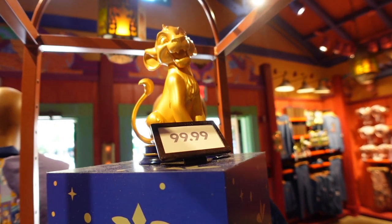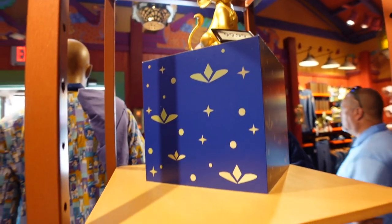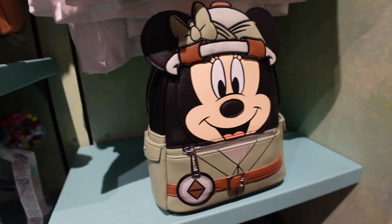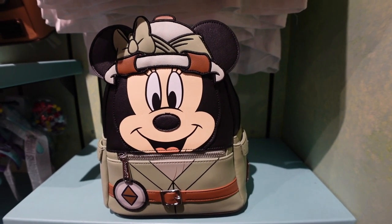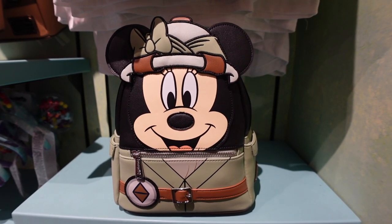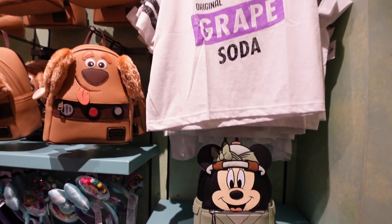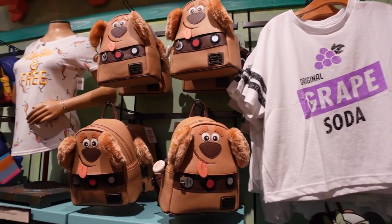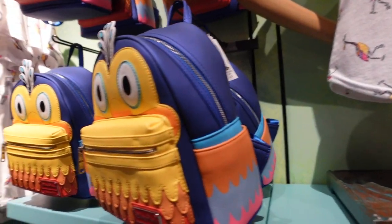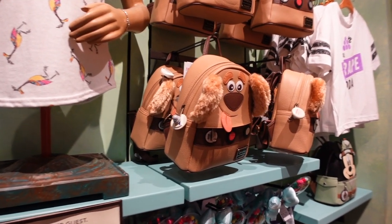If you collect the gold statues, you'll want to grab Simba right here — he's $99.99. You can also use your DVC or annual passholder discount to get him a little cheaper. You can also get the safari mini Loungefly for $85 here at Animal Kingdom. Inside the Island Mercantile, we also have lots of Up merchandise. Not all of it is exclusive to Animal Kingdom, but Kevin is, and he goes for $85. You can also get Doug here, though he's available in other locations too.